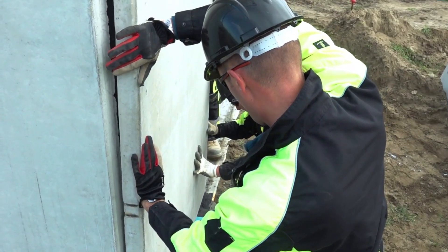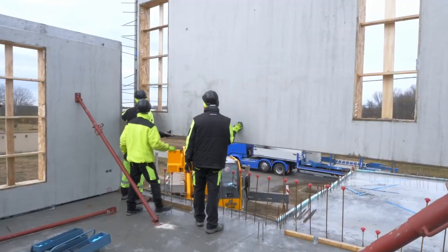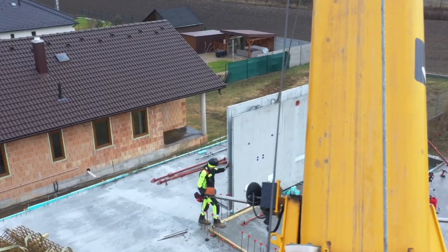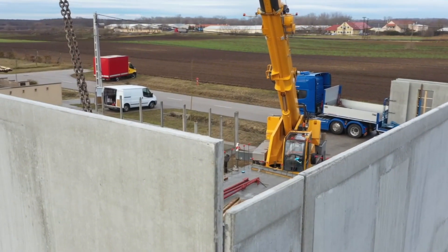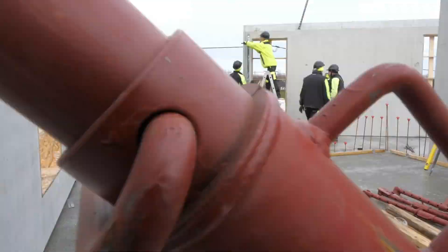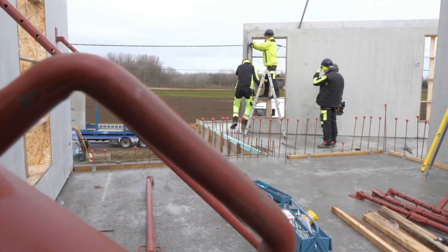You realize the impressive nature of this system from the very first moment. The components don't arrive at the construction site one by one. Walls, panels, insulation, and connection surfaces are crafted with millimeter precision in the factory. Then the action begins — giant cranes lift the components, and each one fits perfectly into place like a puzzle piece. The result is a house that seems to be assembling itself.